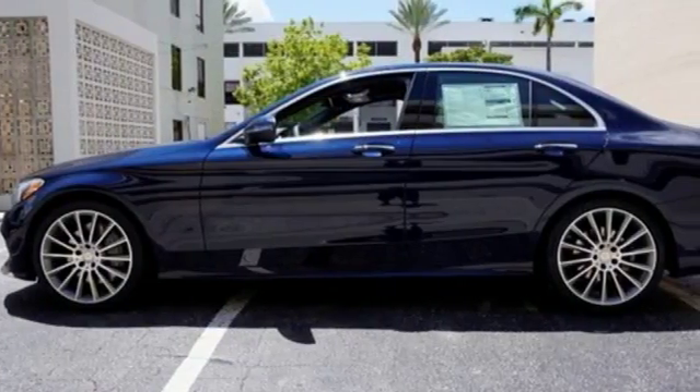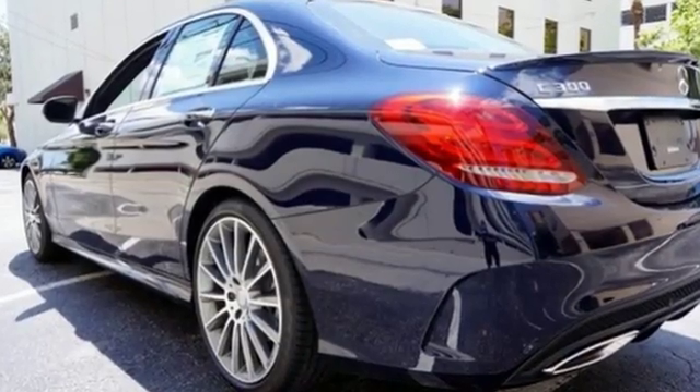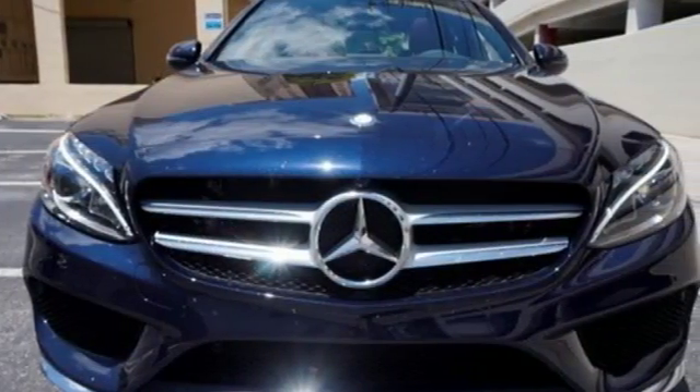The Bluetooth and touchpad controller offer convenience, and the Collision Prevention Assist Plus and Attention Assist ensure safety — setting the bar for luxury within your grasp. Drive the C300 home today.